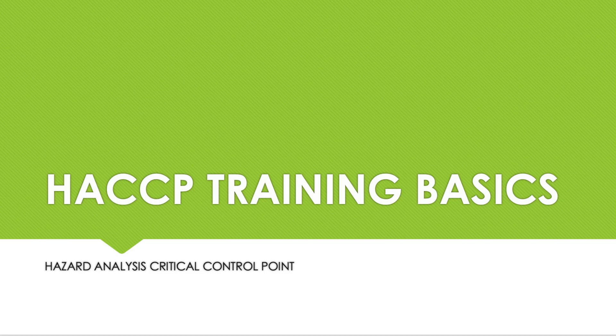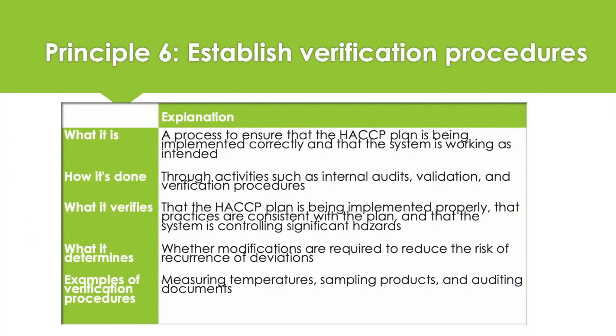Welcome to our HACCP Principles training. In order to verify that the HACCP system is functioning as intended, Principle 6 establishes procedures for verification. Once a plan has been established, it is necessary to ensure that it is effective in preventing the hazards that have been identified. An effective HACCP system necessitates minimal end product testing, and it is also necessary to periodically verify that the controls are functioning as intended.